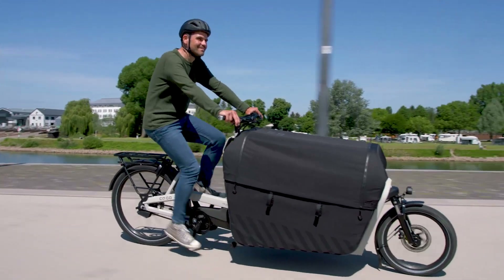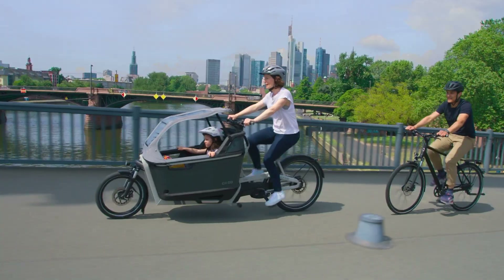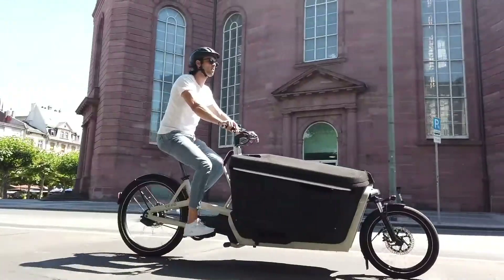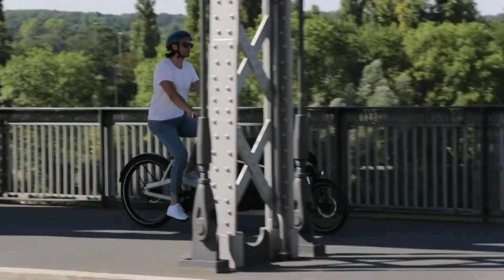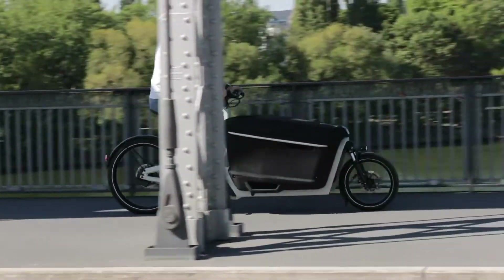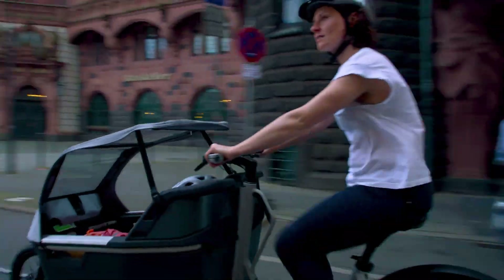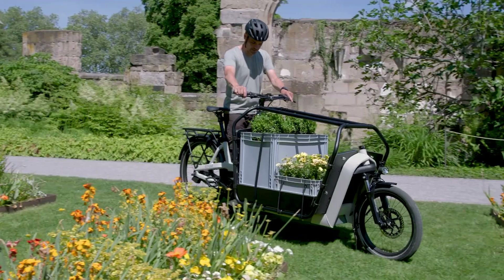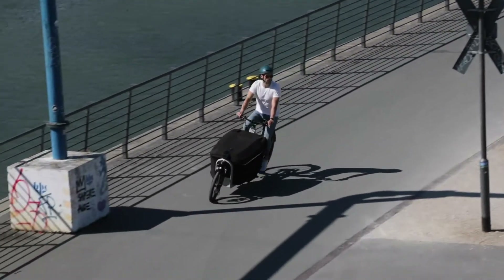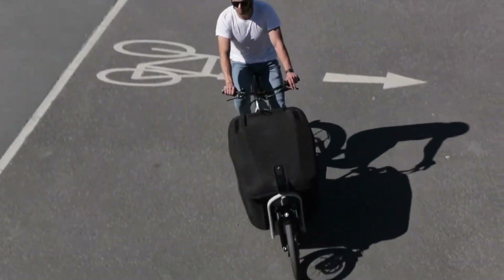The FS 200 enhances riding efficiency with its Enviolo automatic gear hub, providing smooth, seamless gear shifts. With a range of up to 125 kilometers, this cargo bike is ideal for long commutes or daily errands, merging practicality with superior riding enjoyment. Its design prioritizes comfort and ease, making the FS 200 a top choice for those in search of a reliable and efficient urban transportation solution.